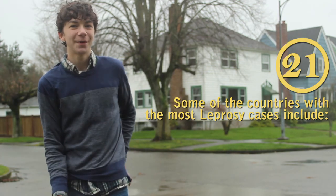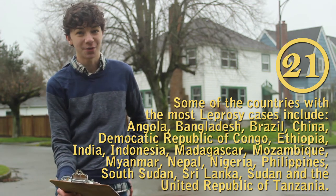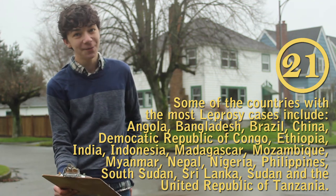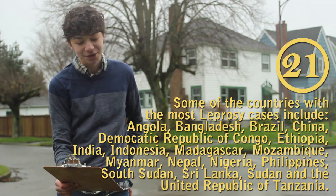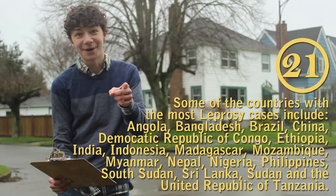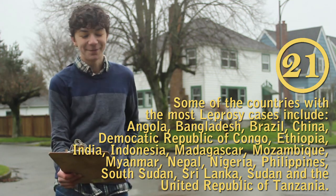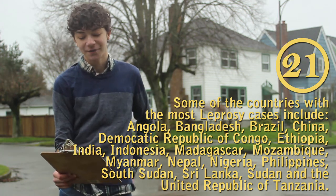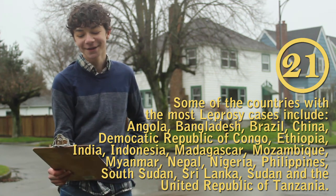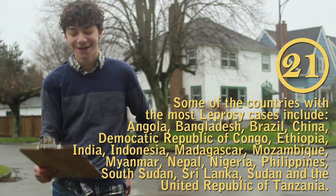Some of the countries with the most number of cases of leprosy include Angola, Bangladesh, Brazil, China, the Democratic Republic of the Congo, Ethiopia, India, Indonesia, Madagascar, Mozambique, Myanmar (also known as Burma), Nepal, Nigeria, Philippines, South Sudan, Sri Lanka, Sudan, and the United Republic of Tanzania.